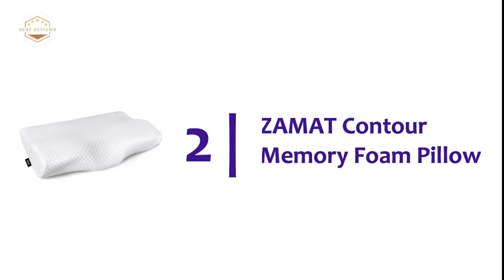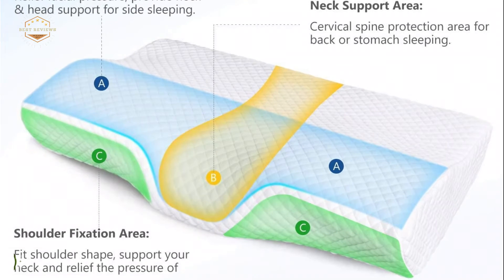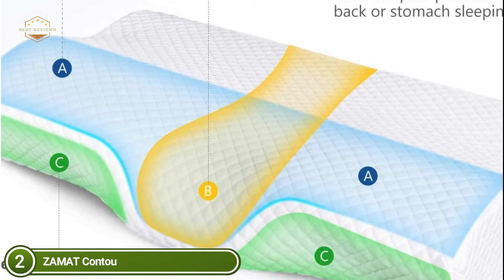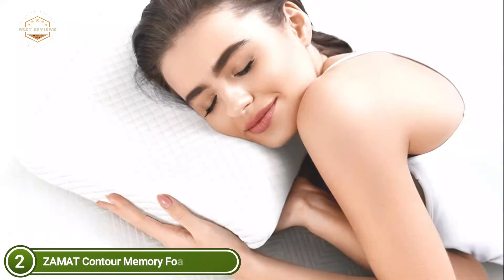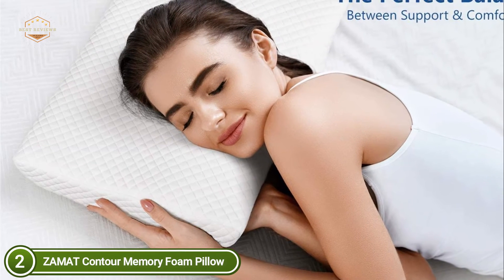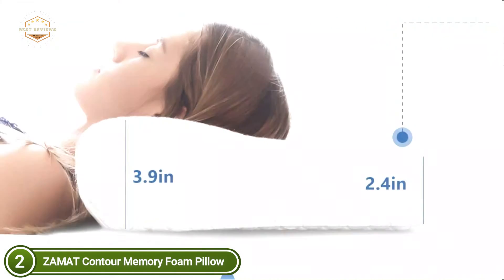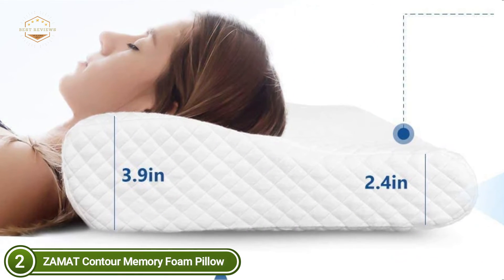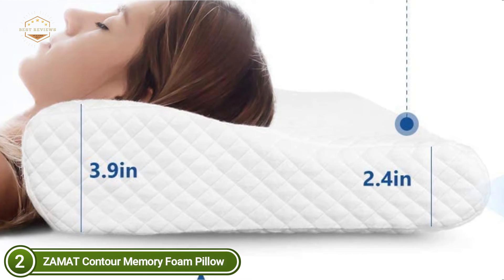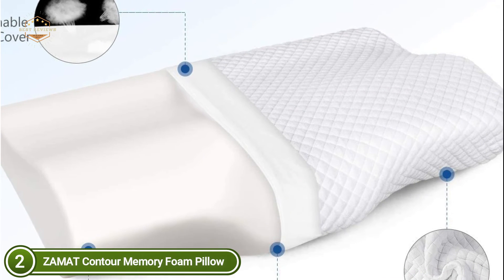Number 2 on our list is the Zamet Contour Memory Foam Pillow. The medium-soft feel of this cervical pillow is combined with removable memory foam inserts that allow for customized sleep experiences. You can adjust the loft of the sleeping pillow by adding or removing inserts. For low-loft sleepers, you can rotate the pillow 360 degrees. This design makes it easy to switch between an orthopedic and ordinary pillow. This is the best choice if you are sensitive to the off-gassing of memory foam pillows or want something natural.